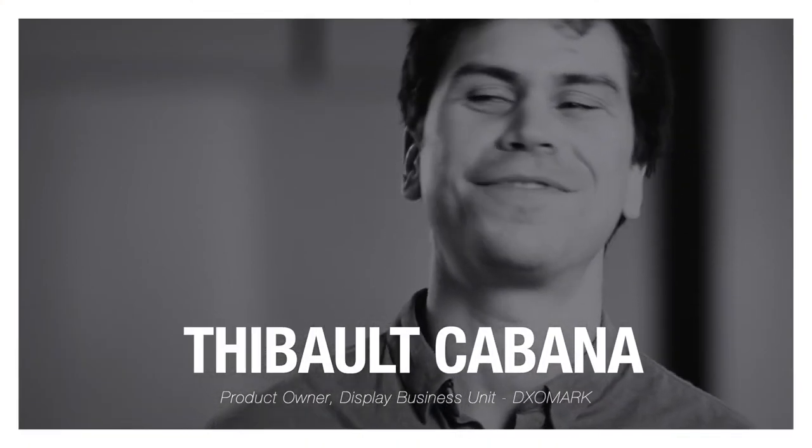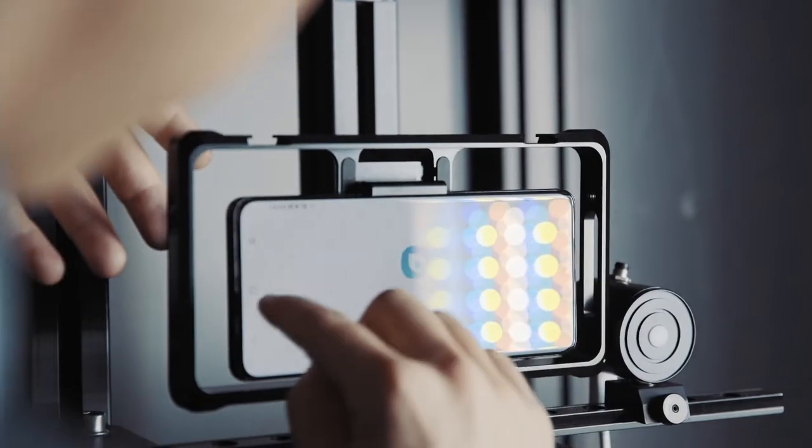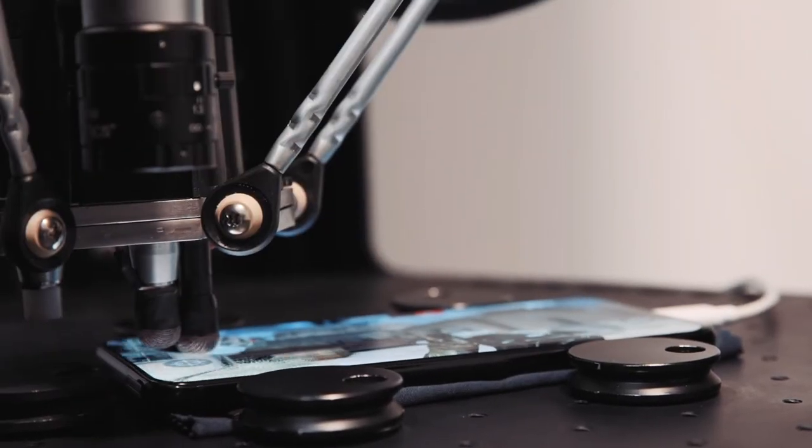I'm Thibaut Cabana, product owner of the display business unit at DXOMARK. We create use cases that relate specifically to what users experience each day in different lighting conditions and in different activities.